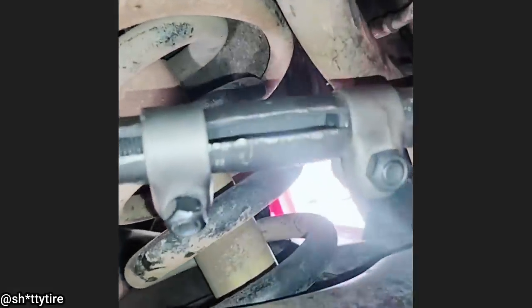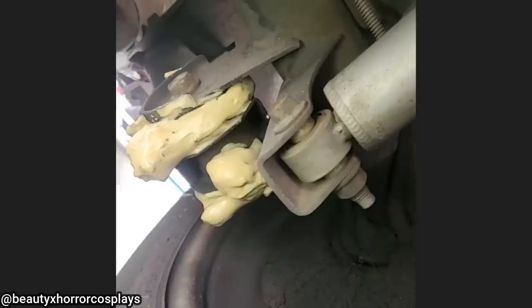The last time this vehicle came in, the shop told the customer they needed some bushings replaced. The customer declined the repairs and is now back after trying to fix it themselves — using spray foam.